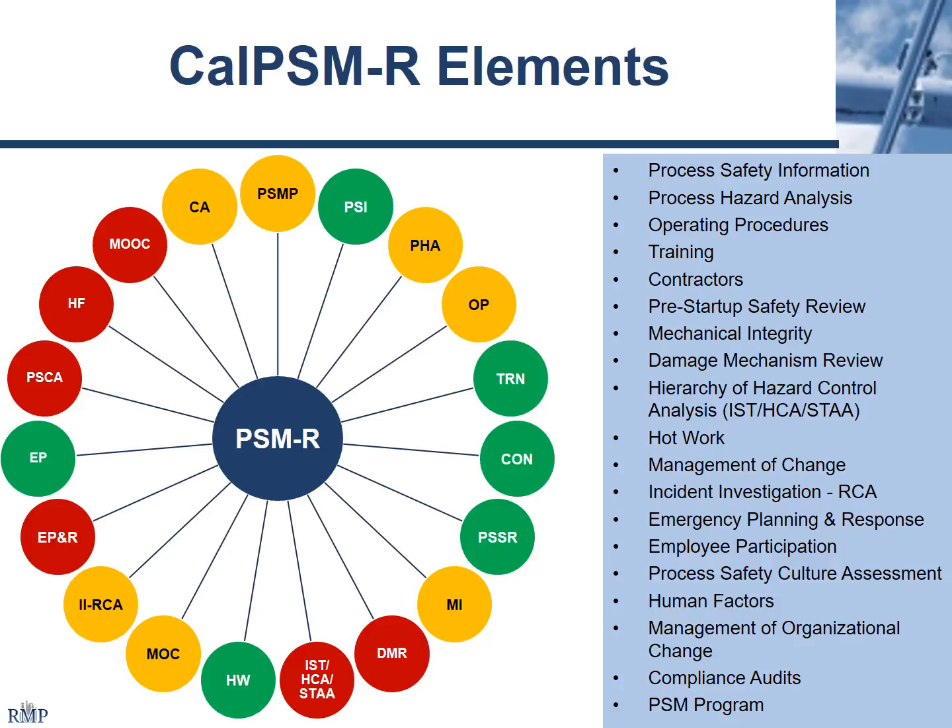Emergency planning and response, I put as red because there are several elements — Paul Penn is going to talk about this afternoon — that are looking at additional drills and additional emergency response activities. There are additional elements within 5189.1 and also Cal-ARP Program 4. What just came out from the EPA includes additional drill requirements, training requirements, and interface with the agencies. That could involve a lot of extra work for a lot of facilities.